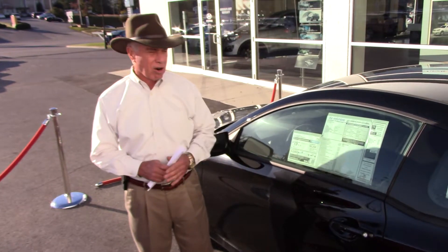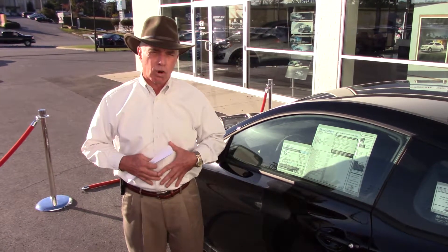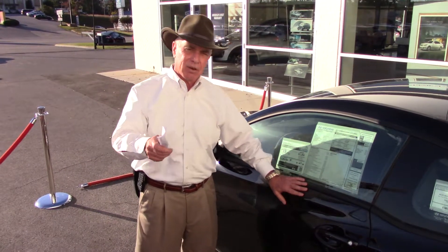A lot of great features, great car — one of the nicest sports cars you're going to see in the industry. Wanda, give me a call. My name is Corky Hurt. You can call me at 205-337-8139. Let's get together and get you in this new car. Thanks again, Wanda.